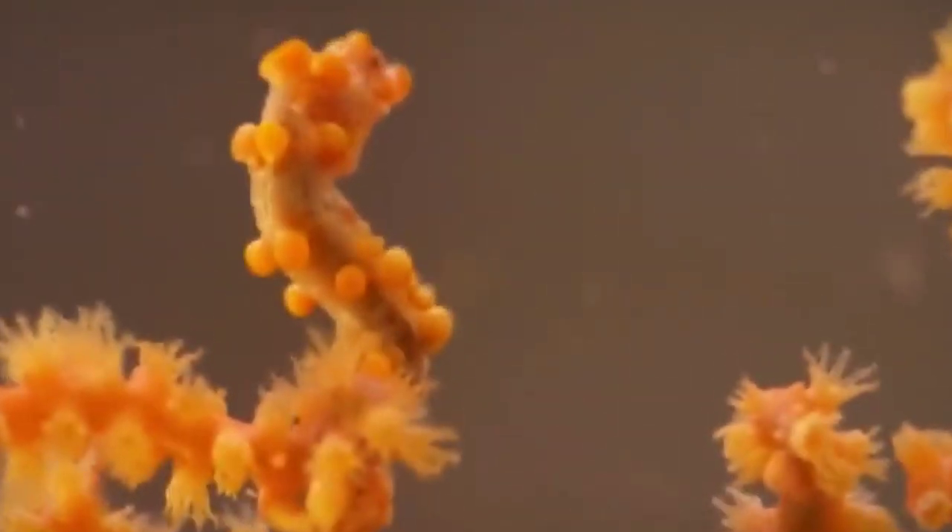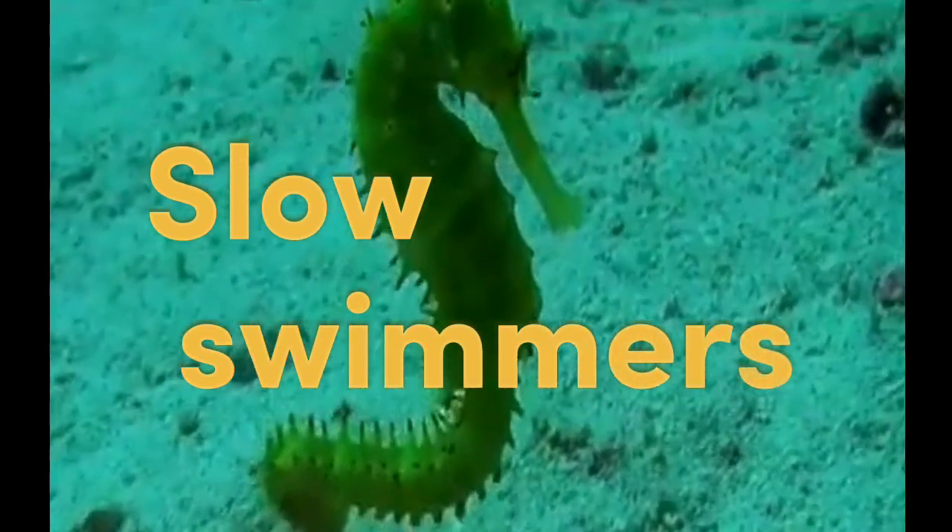Seahorses have the incredible ability to change their color and texture to match their surroundings, allowing them to blend in and hide from predators. This adaptability makes them excellent at camouflage.